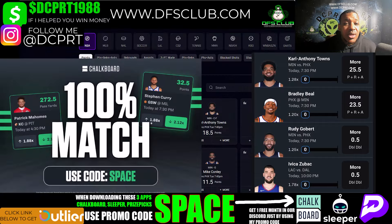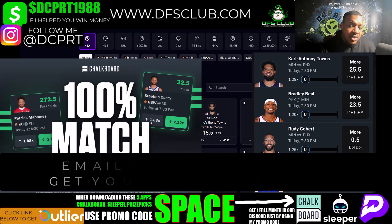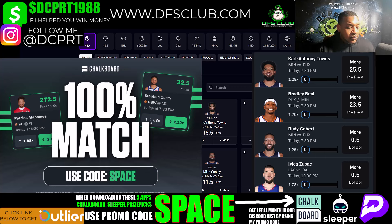Next we got Chalkboard. Enter my promo code SPACE on Chalkboard to get up to a 100% deposit match and you can win up to 100x your money. Chalkboard allows you to move the lines up or down — if you move it down you got a better shot at cashing, move it up your payout is bigger. Email me at dfsclupromo@gmail.com and I'll give you a free month in our Discord. My four picks on Chalkboard: I took Karl-Anthony Towns, moved his prop down to 25.5; moved Beal's prop down to 23.5; took Rudy Gobert over on double-doubles; and took the double-double prop on Ivaka Zuboff.